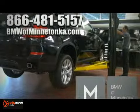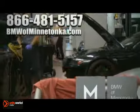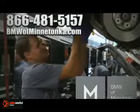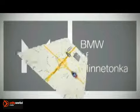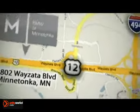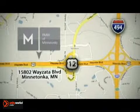Contact BMW of Minnetonka for your next service appointment by calling 866-481-5157 or schedule your appointment online at bmwofminnetonka.com today. BMW of Minnetonka is conveniently located at 15802 Wyzetta Boulevard in Minnetonka, Minnesota, just west of 494 on Highway 394.